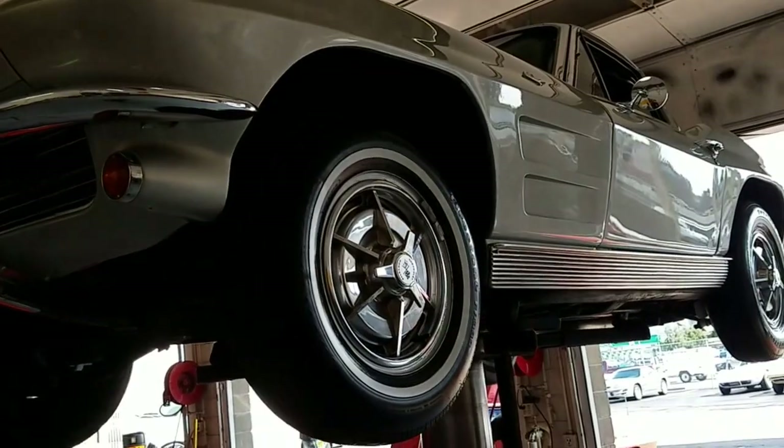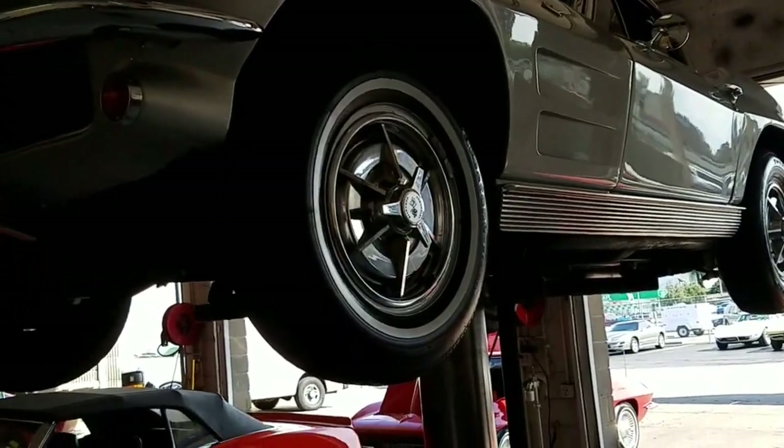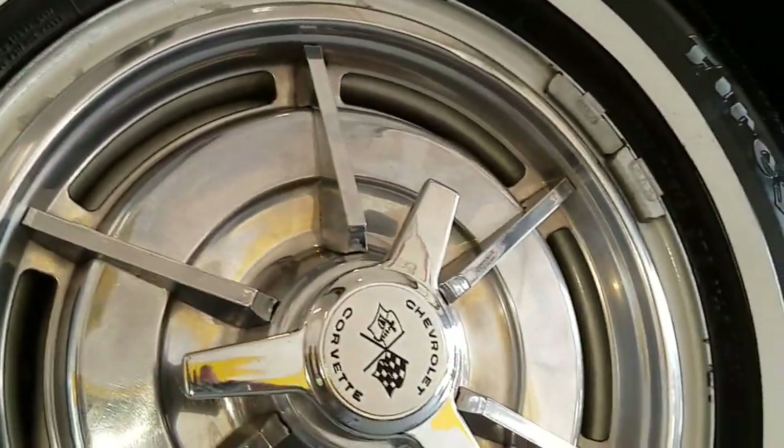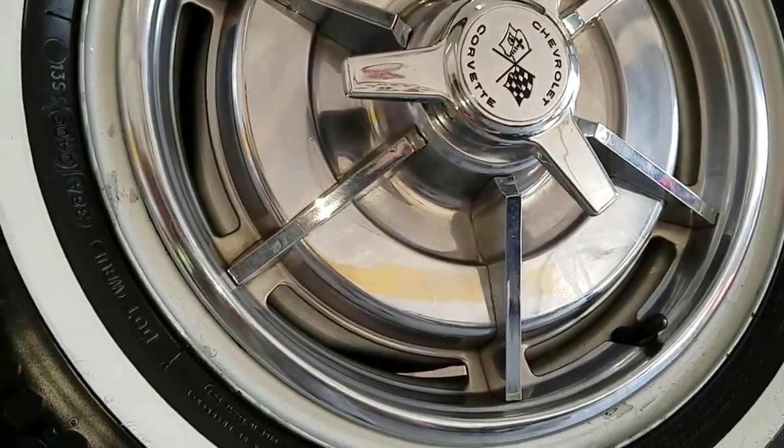Original bushings are in sufficient shape for survivors. That about wraps up the underbody. We're going to get her down, take her outside, go through some of the paint, body, and interior, underneath the hood, and then take her for a quick test drive.